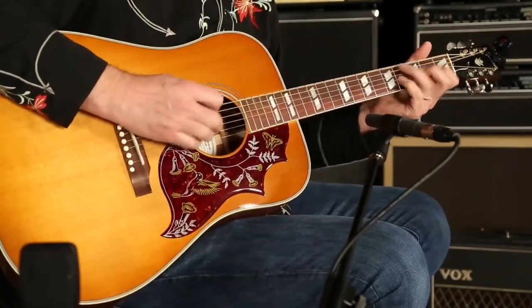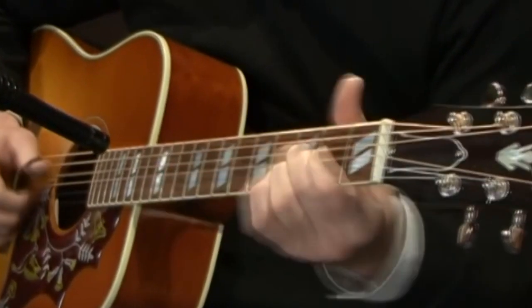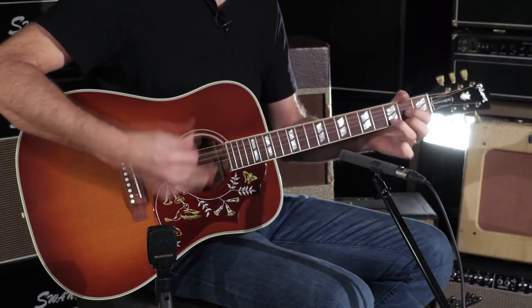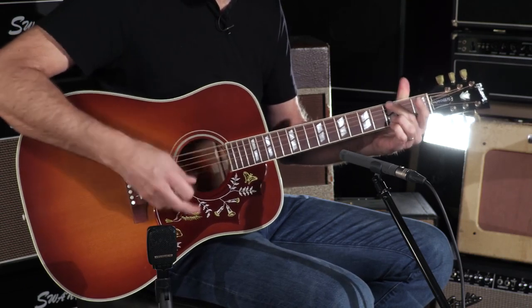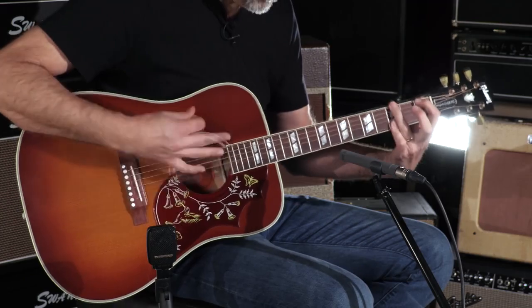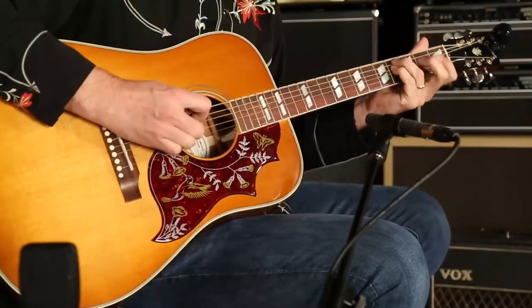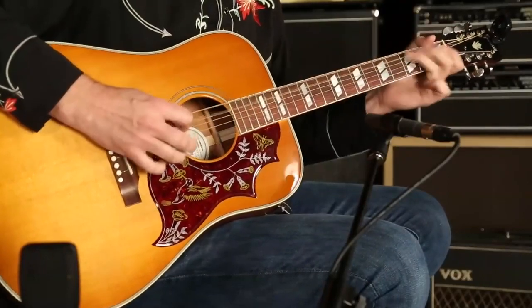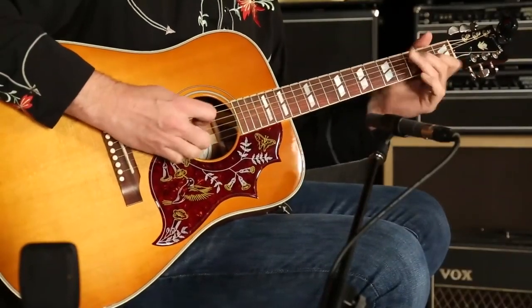This modern Montana incarnation offers a discreet LR Baggs Element VTC system for plug-in power. It is unlike many we've seen and produces one of the best sounds we've heard from an electro-acoustic. Throw in the pleasure of playing such a superb guitar and it's tough to say anything bad about the Gibson Montana Hummingbird Cherry Sunburst.